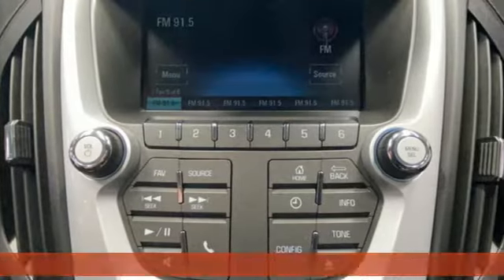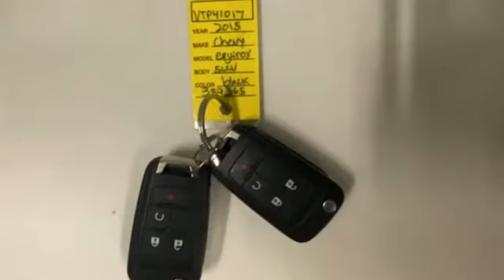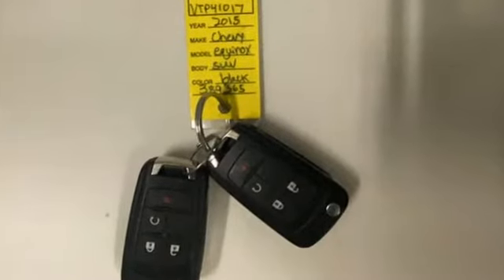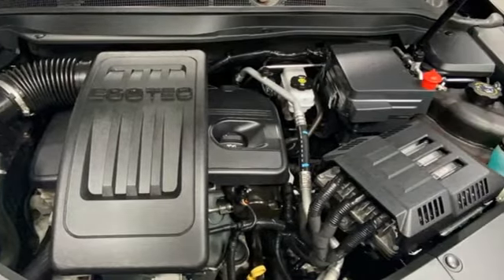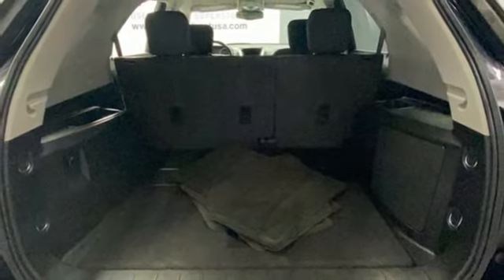It's well-equipped with features you need: Ecotech Engine, Manual Tilting Steering Column, Bluetooth Wireless Audio Streaming, Manual Telescoping Steering Column, Bluetooth, and Voice Activation.